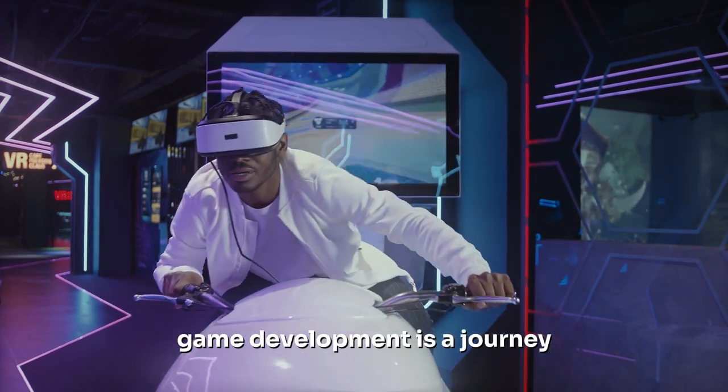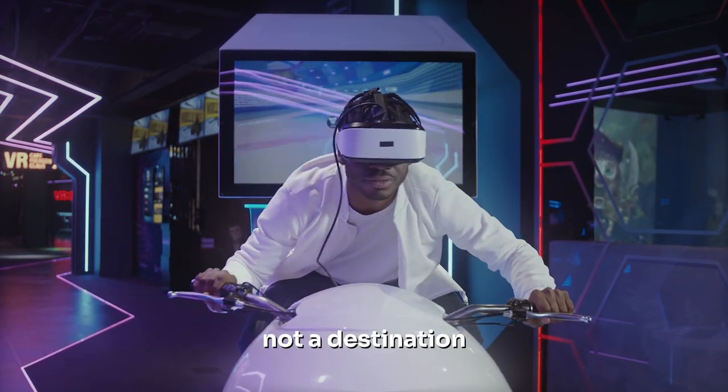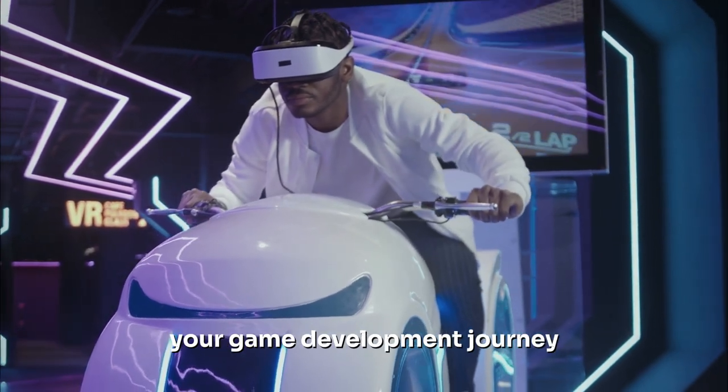Never forget, game development is a journey, not a destination. So, are you ready to embark on your game development journey?